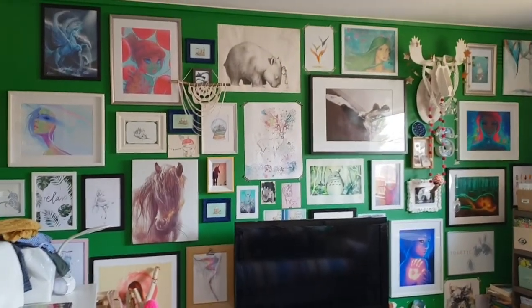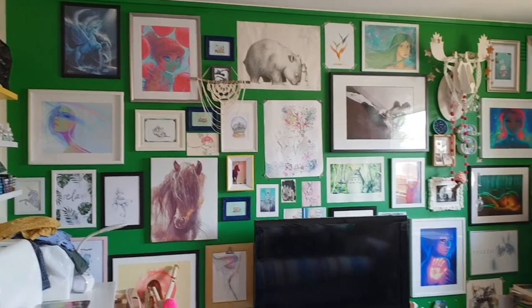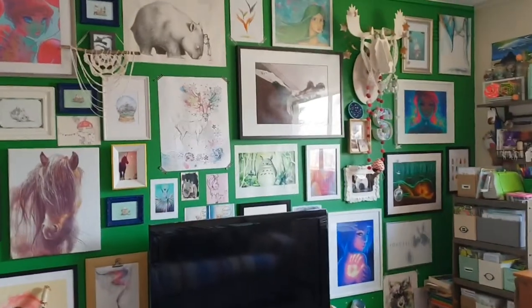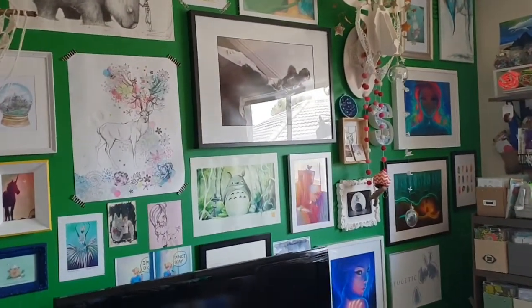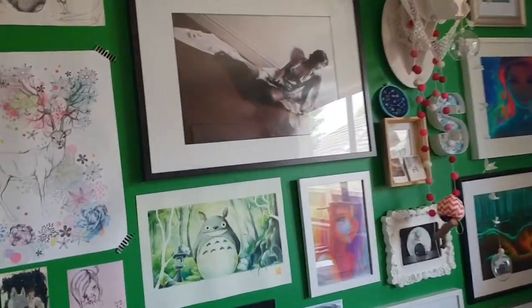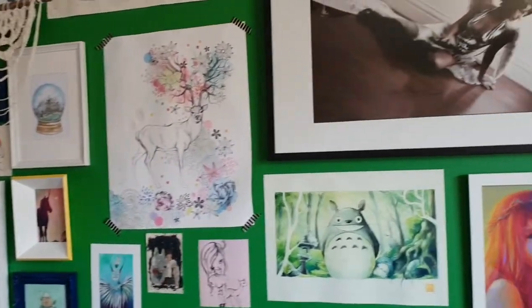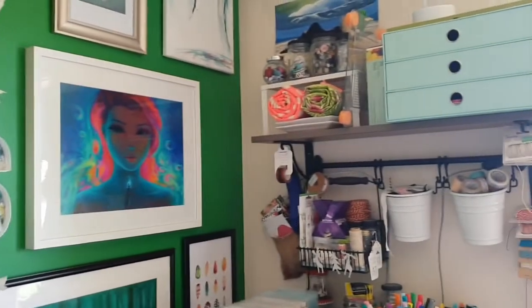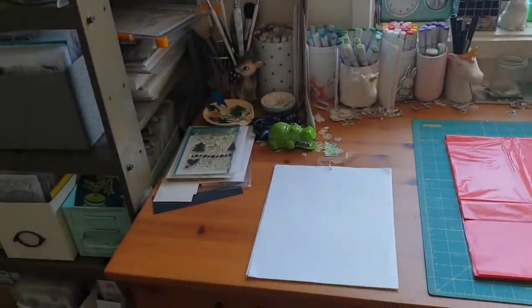I always add to my gallery wall — this is all my own personal style of artwork that I enjoy, and I like being surrounded by things that inspire me when I'm crafting. My son loves looking at it too. My husband always says I taught my son art appreciation from the age of about six months.